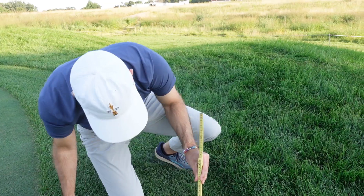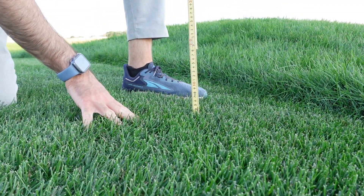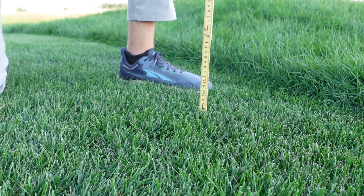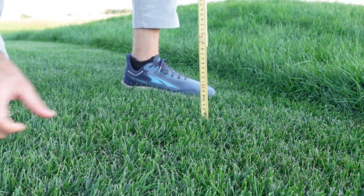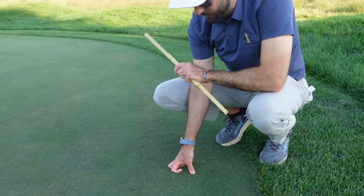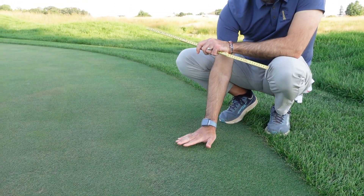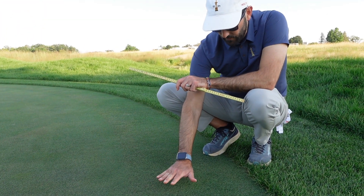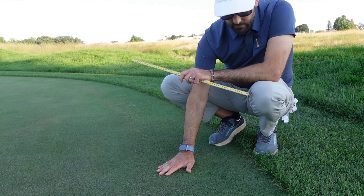Moving into the intermediate cut, which is again almost exclusively Poa pratensis, this would be mowed at about three and a half to four centimeters — roughly an inch and a half — and we mow this every day. Moving over here, we have creeping bentgrass collars mowed at a quarter inch, which is essentially the same as the fairway. The fairways are very similar — all creeping bentgrass.